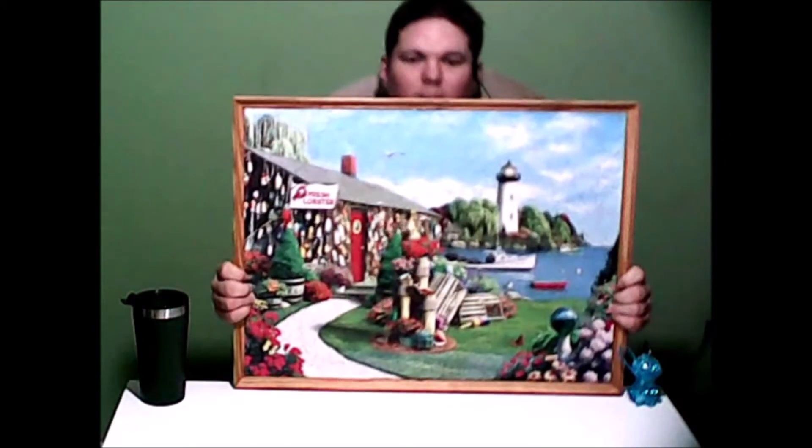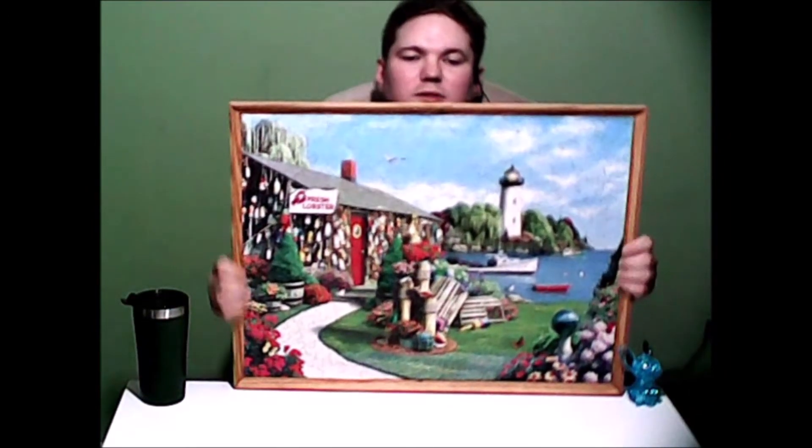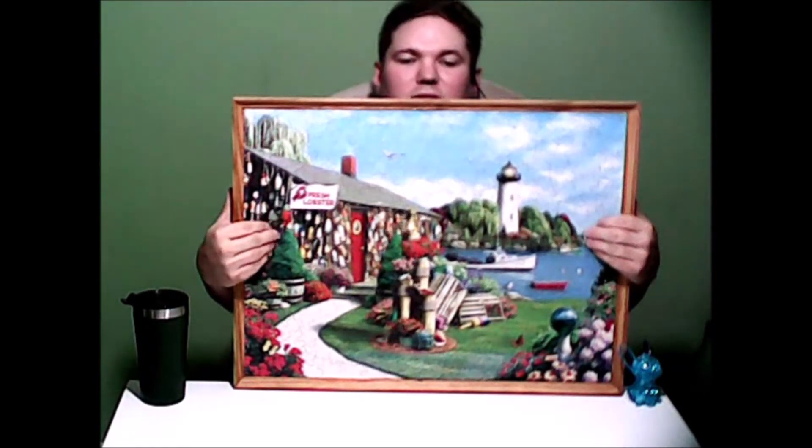However, I will also be adding something to the channel — something I call Puzzle Art. It's where I build and glue 2D puzzles and frame them.